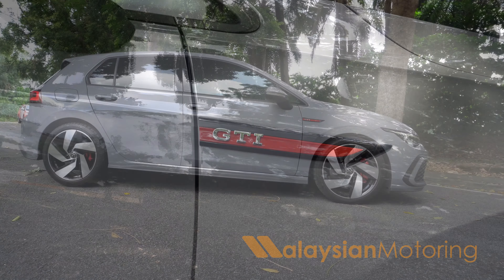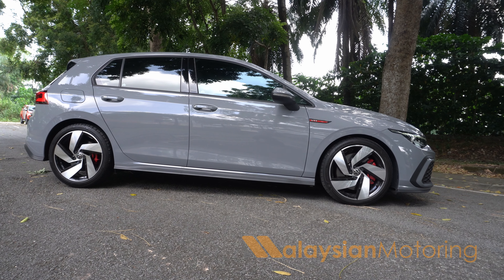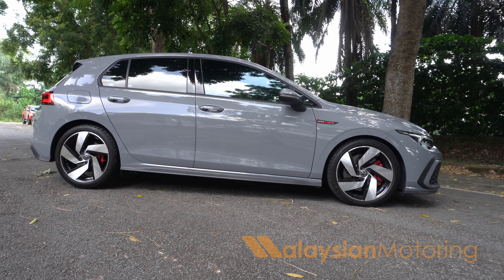Aside from that, down the side there is very little to tell you that this is the performance model. That said, I do quite like this flat grey exterior colour, because I believe it really sets off the red accents.